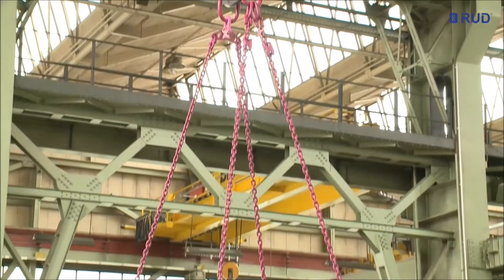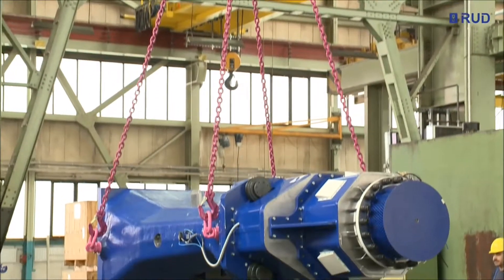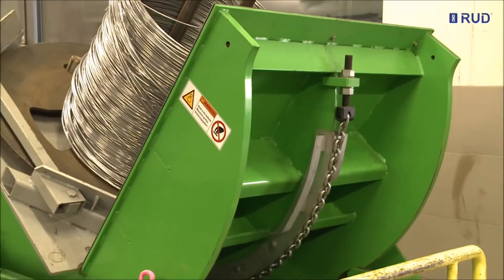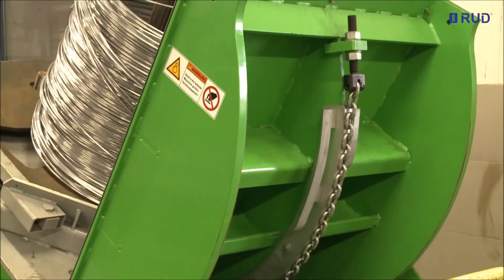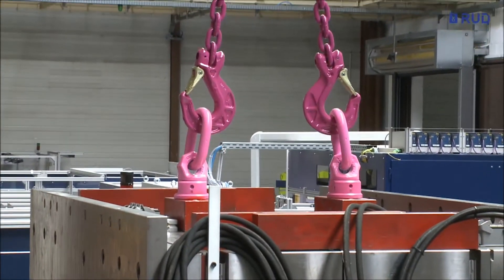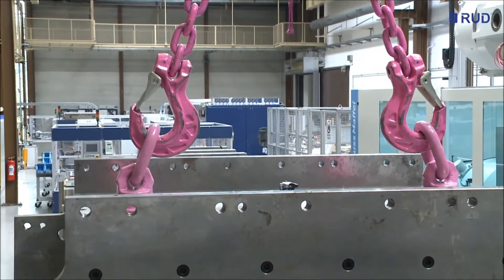In the 21st century, the round steel chain is a high-tech product used in a wide variety of applications. RUD sling systems guarantee safety when lifting and moving loads. In combination with the VIP and ICE lifting chains, they satisfy the highest criteria.